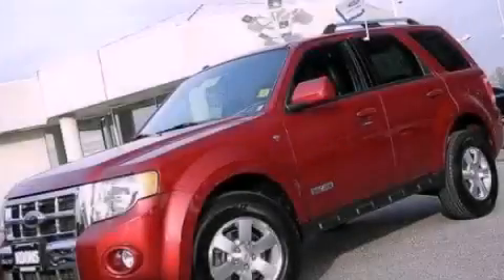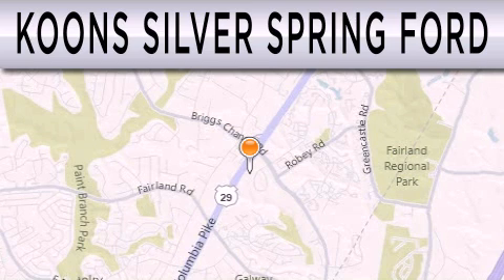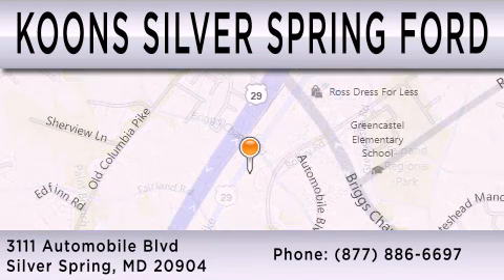Contact us today to arrange your test drive. Coons Silver Spring Ford is dedicated to doing everything possible to ensure that the experience you have selecting your next vehicle is as pleasant as possible. We're located at 3111 Automobile Boulevard in Silver Spring.